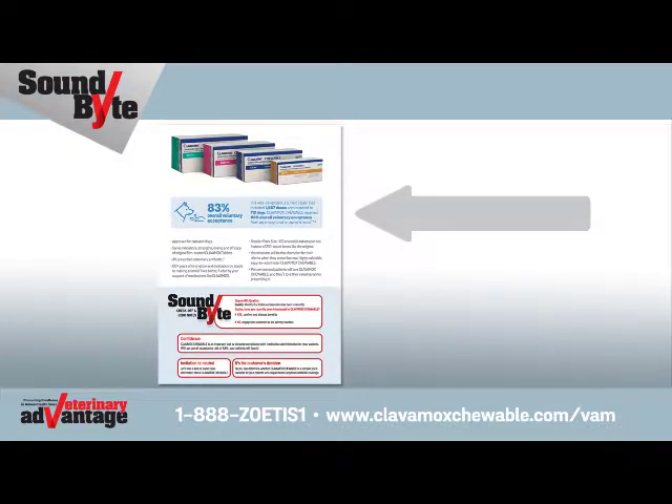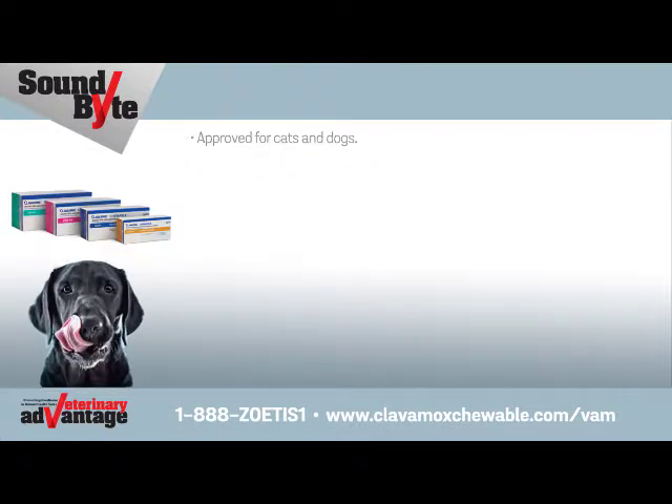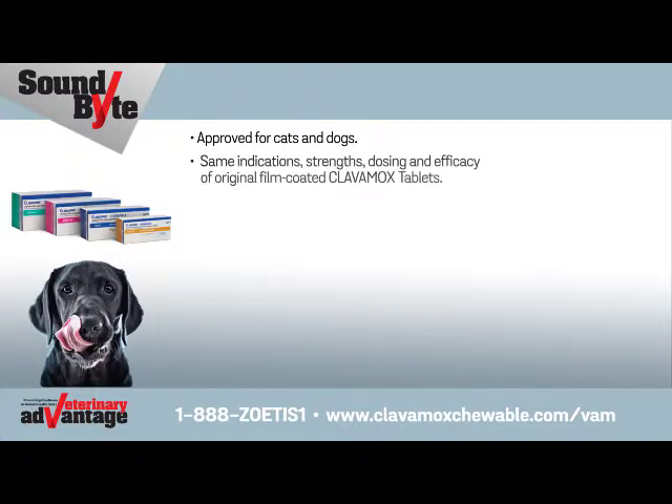The top of page 2 shows more detail about Clavimox Chewable. In a well-controlled U.S. field study that included 1,567 doses administered to 112 dogs, Clavimox Chewable received 83% overall voluntary acceptance from an empty bowl or owner's hand. Approved for cats and dogs — same indications, strengths, dosing, and efficacy of original film-coated Clavimox tablets. Number one prescribed veterinary antibiotic.